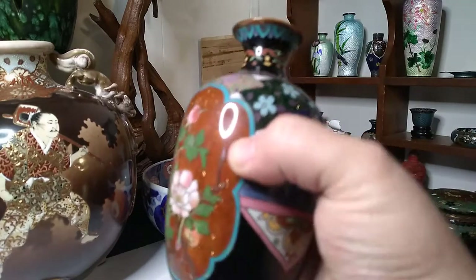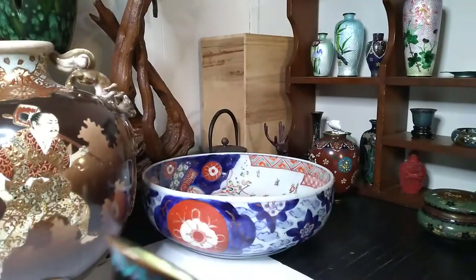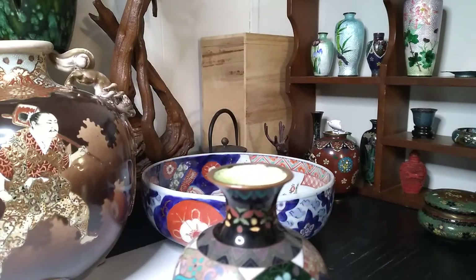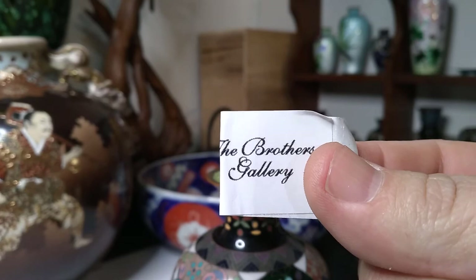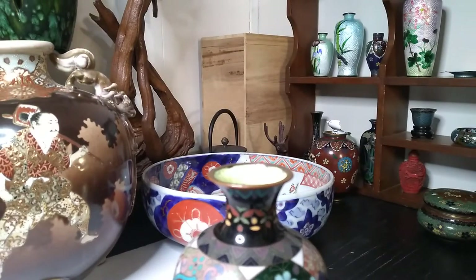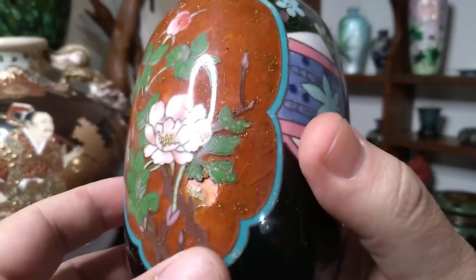These are from the Brothers Gallery — I'm gonna mention that again, I like to mention people who sell me nice stuff. These arrived safely. The Brothers Gallery sent me all sorts of nice stuff.